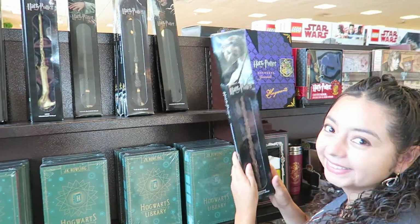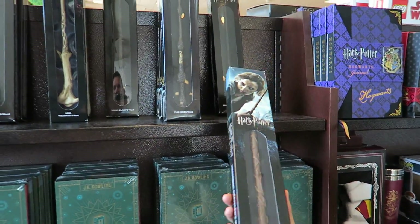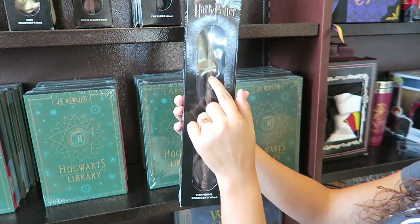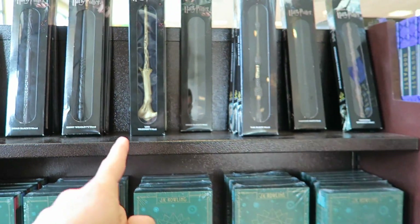We just got to the mall. First store is Barnes and Noble — we don't ever come here. Oh, that is really cool! These ones are so cool. So that's Hermione's, here's Voldemort's. That one is — I'm telling you, that's the best one. This one's better because I like this. This one looks like it's made out of wood. This is made out of a bone. I think the bone one wins here, hands down.